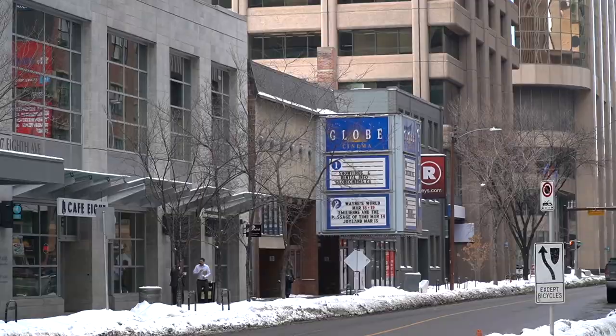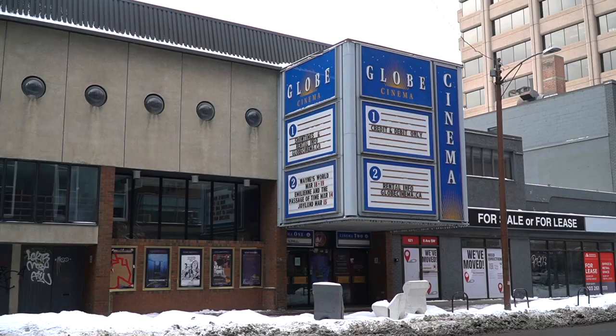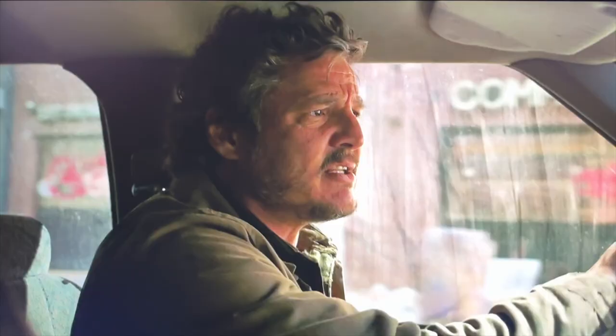Right behind us is Globe Cinema on 8th Avenue — a really old cinema that plays low-budget and classic movies. You might remember it from episode four when Joel and Ellie are driving down the street of Kansas City in the truck; you can actually see Globe Cinema right in the frame.